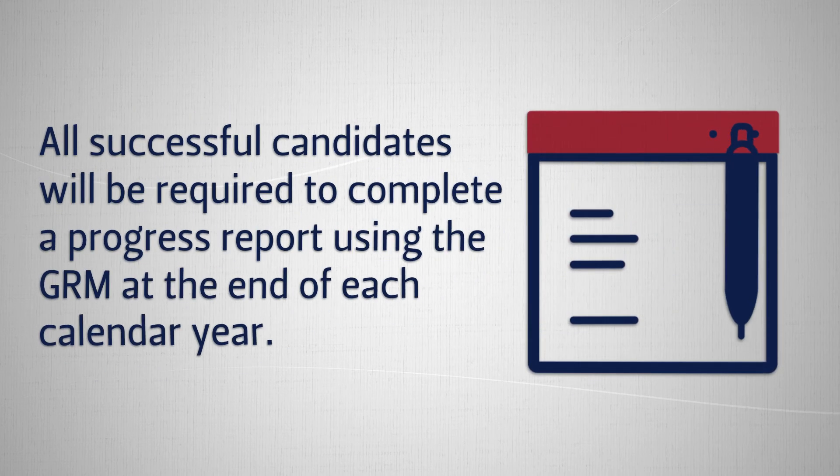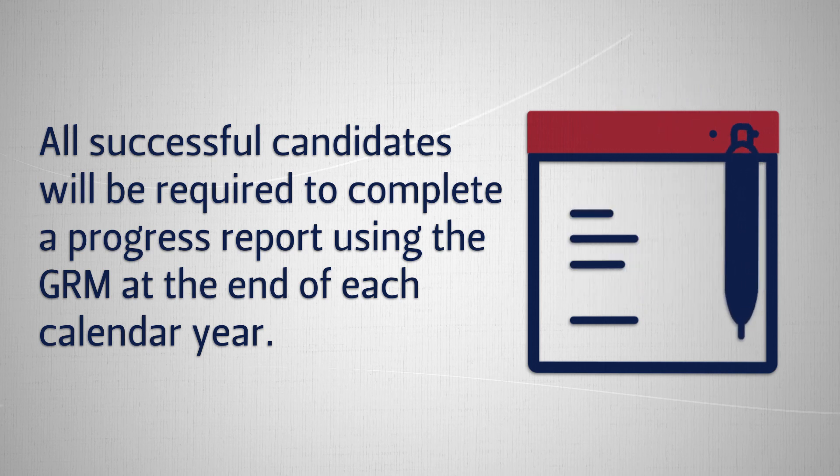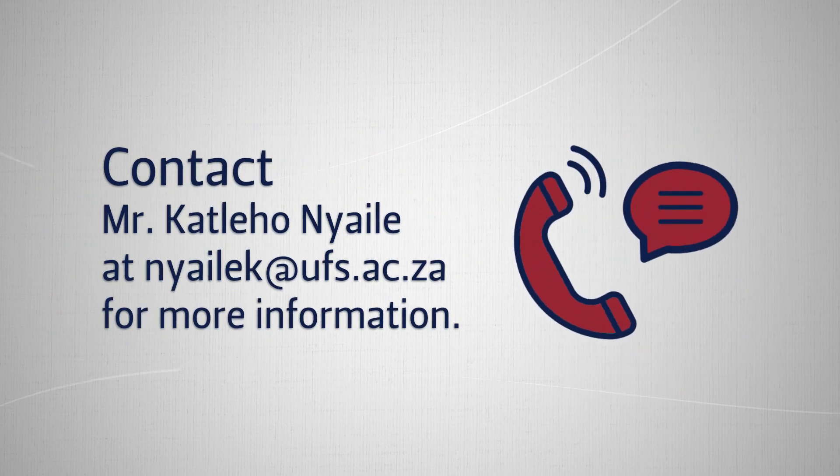All successful candidates will be required to complete a progress report using the GRM at the end of each calendar year. Contact Mr. Katlego Nyahile at nyahilek@ufs.ac.za for more information.